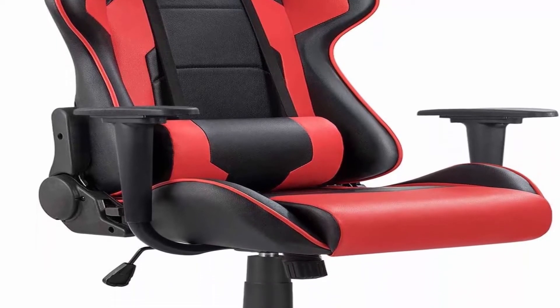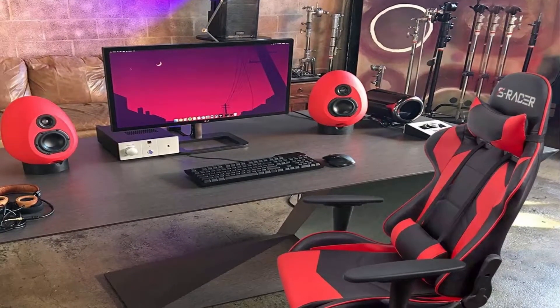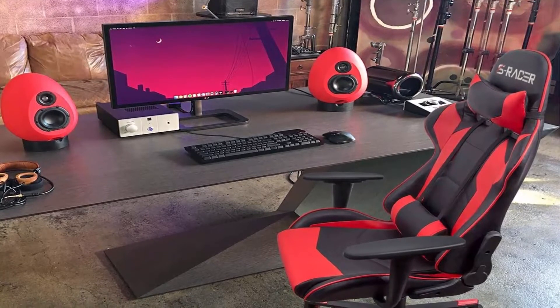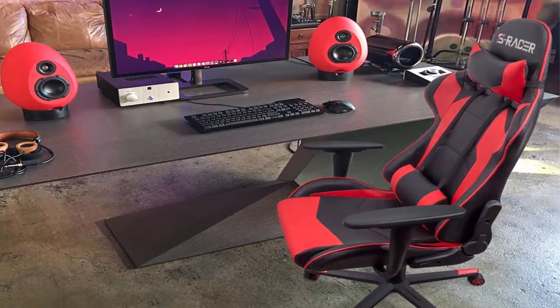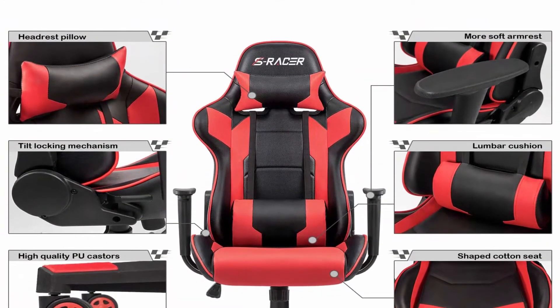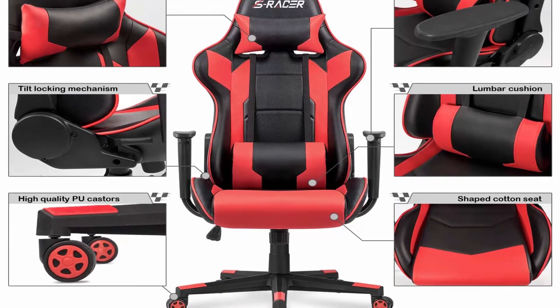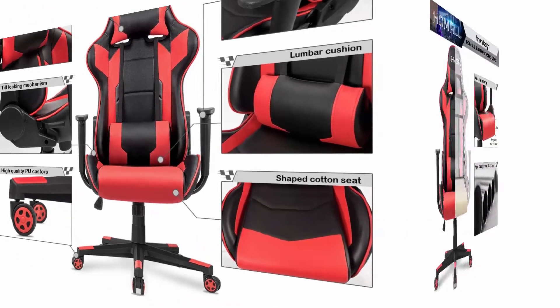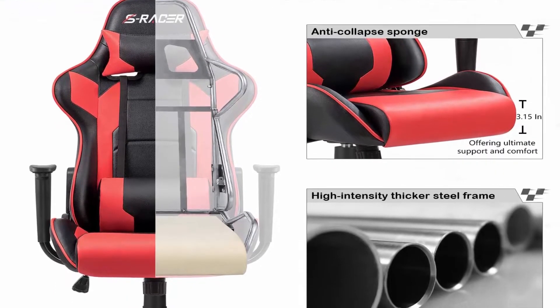Selected Material: High Density Shaping Foam, more comfortable elasticity, resilience and service life. 1.8mm thick steel frame, more sturdy and stable. Pool leather, skin friendly and wear resisting. Upgraded configuration: Class 3 Gas Lift, durable, reliable and supports up to 300 lbs. Rubber casters, rolling quietly and tested by 1000 miles rolling. Multi-function: 360 degree swivel and multi-direction wheels. Load capacity: 300 lb maximum weight capacity.